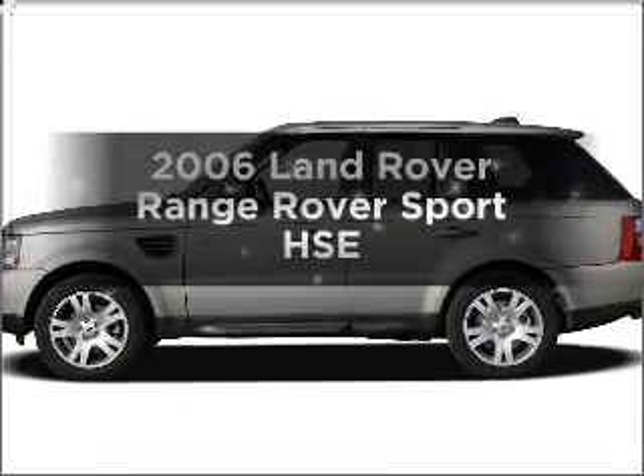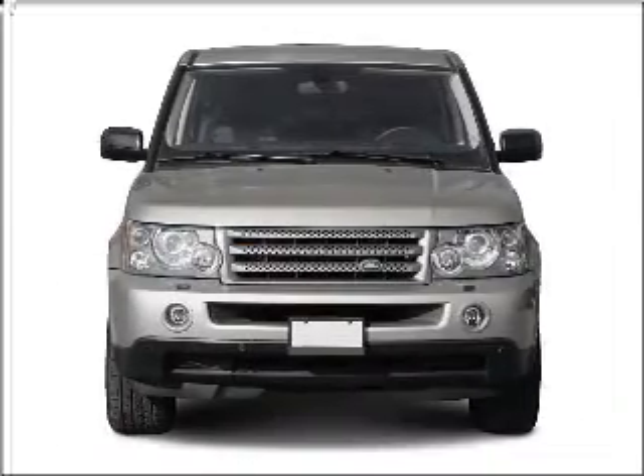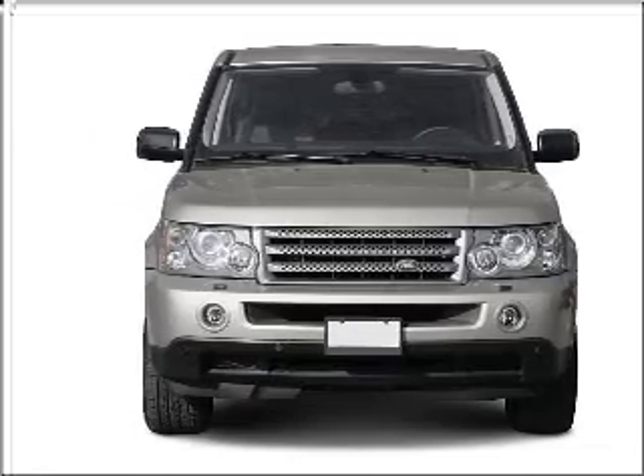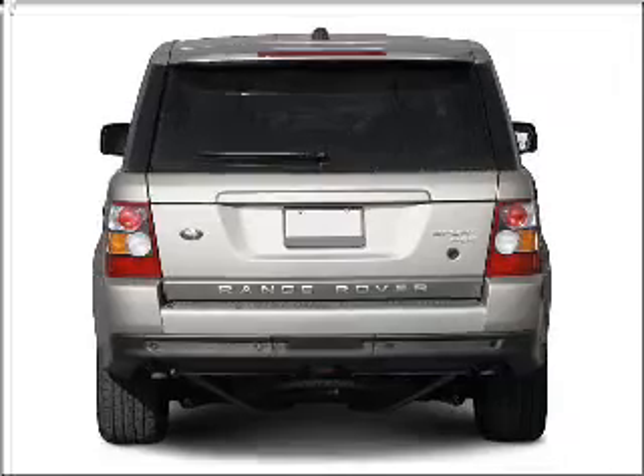Get noticed in this 2006 Land Rover Range Rover Sport. Everything you need under one roof with this great vehicle. With a powerful 8-cylinder engine that responds smoothly to its 6-speed automatic transmission.